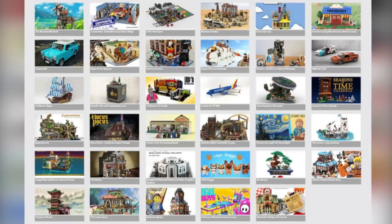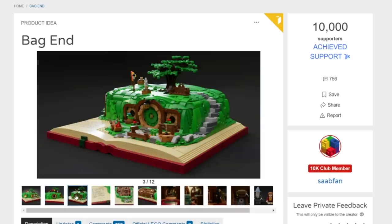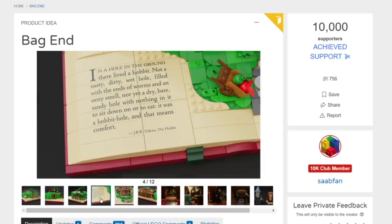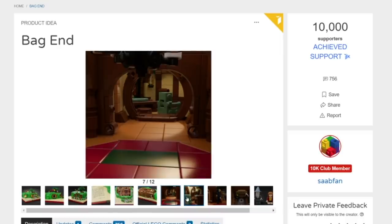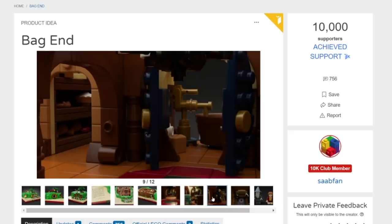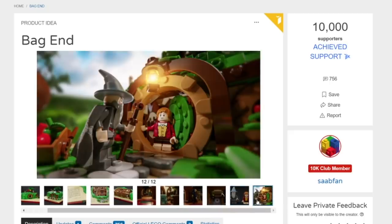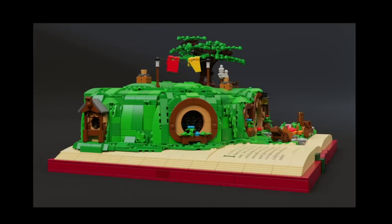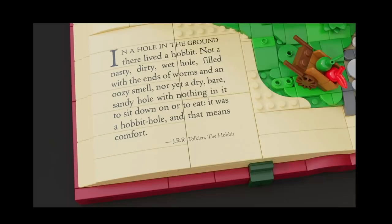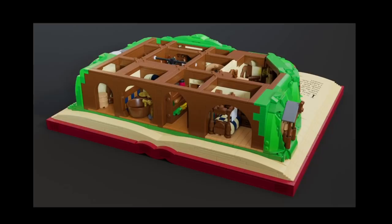Speaking of Ideas sets getting voted into review stages, two more got voted in. First is Bag End from Sob Fan — no surprise here. I remember seeing this project first getting built and how people were responding. It is absolutely excellent; the quality is great, the presentation is so nice with the little page detailing on the end of the book. And this is a license that LEGO has had before, so who knows — maybe this does have a fighting chance.